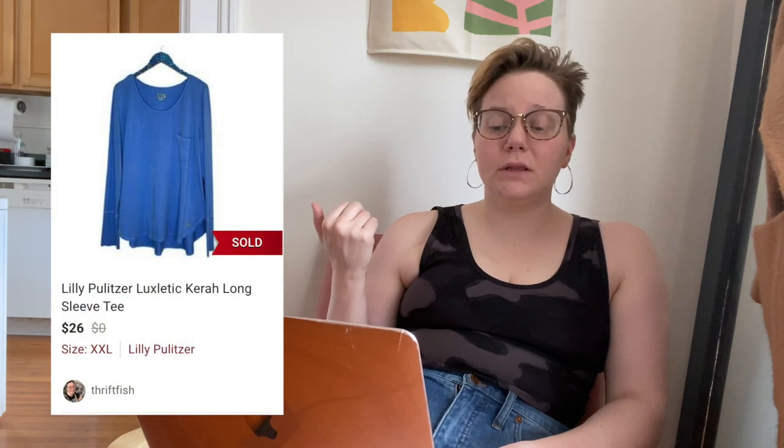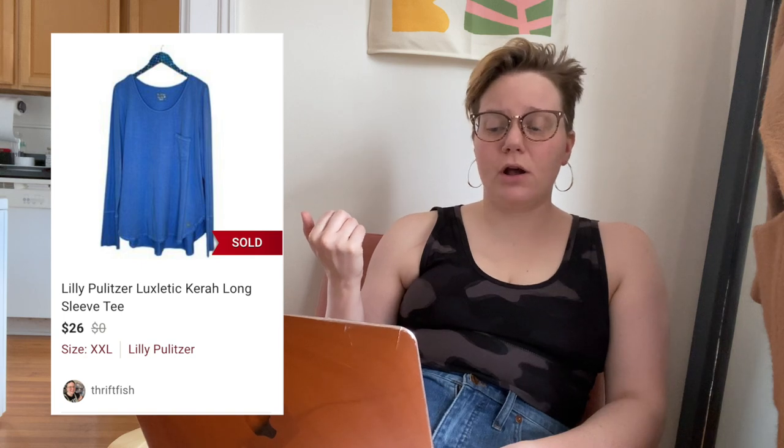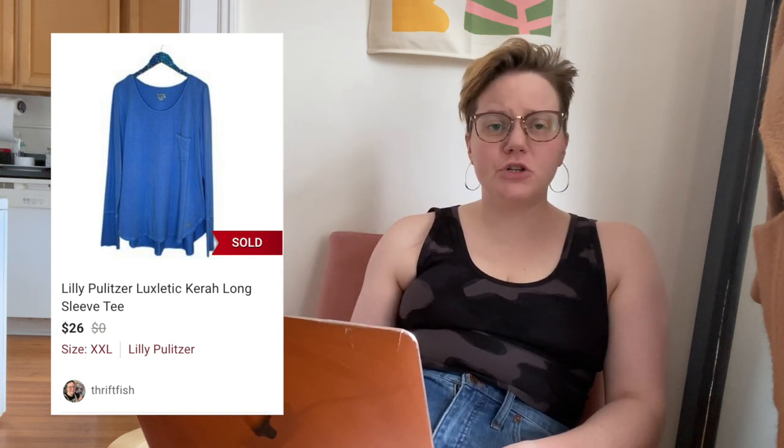Next was a Lilly Pulitzer Luxletic Caro long-sleeve tee — a super soft, tunic-y, cozy lounge shirt. I was debating picking it up, but I figured I love Lilly. It sold fast for $26, leaving me with $18.34. It wasn't a print, just plain blue — nothing crazy — but it still sold fast.